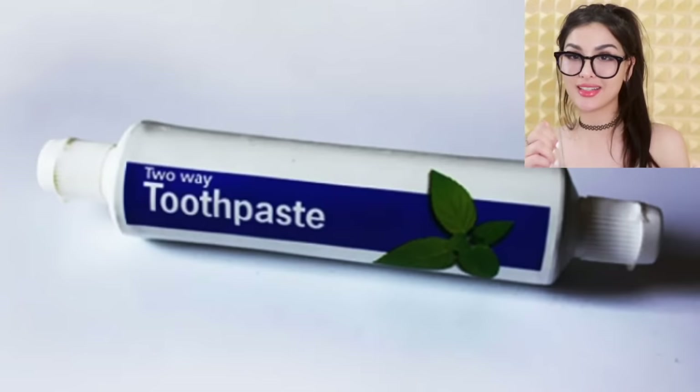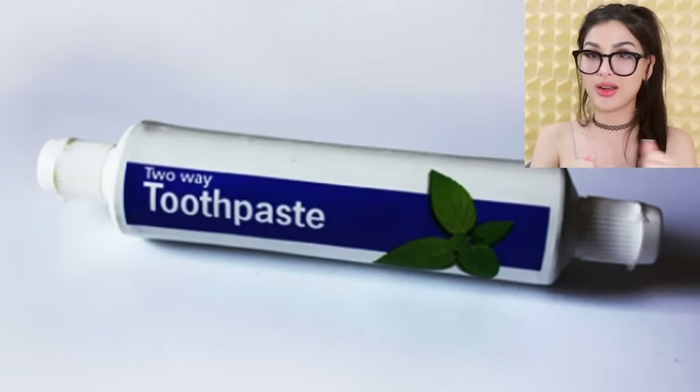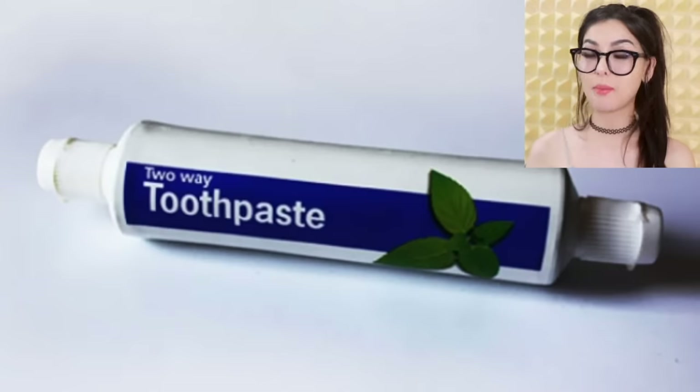Two-sided toothpaste — so no more struggling to get it from one side to the next. If you run out on one side, just squeeze it to the other side. It makes your life a little bit easier. Now the caps might be expensive and probably not worth the profit for manufacturers, but it is a good idea.